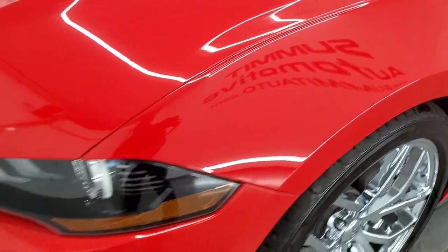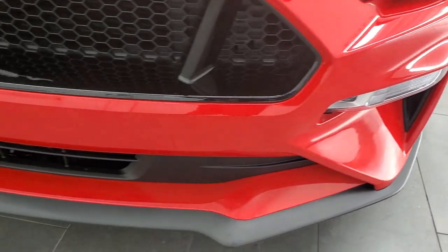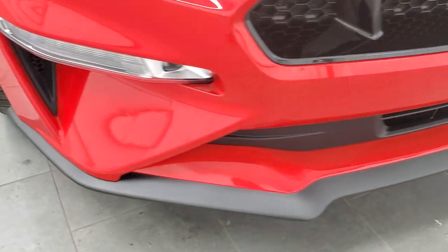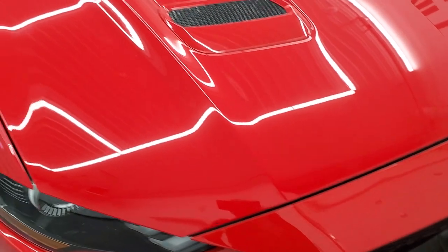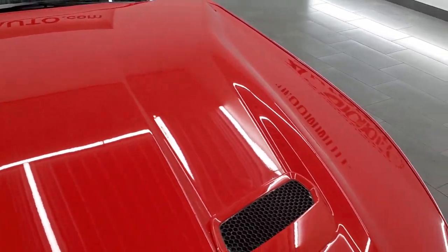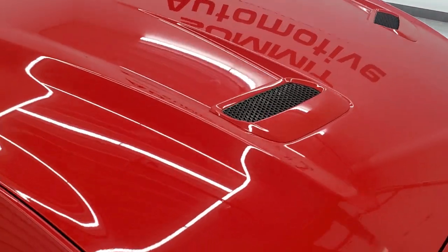Front fenders are in excellent condition. Headlight lenses are nice and clear. Front bumper and lower valance are in excellent shape — you can see it's never been screwed into, the front bumper that is. The hood is in excellent condition as well; I didn't see any dents or dings on there. It does have the heat extractors.